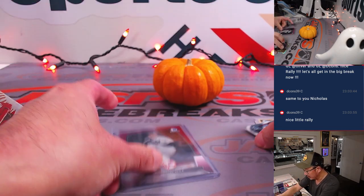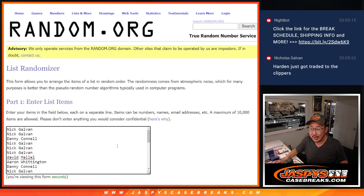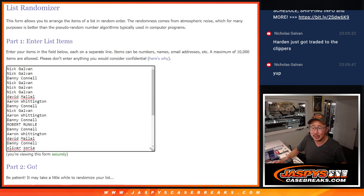And now with a new dice roll, we're going to see who's going to win the final nine spots in that six-box high-end baseball mixer. Breaking news — James Harden got traded to the Clippers? That's what Nick Galvin's saying. Is that Woj approved, Nick Galvin? It's a Woj bomb — four minutes ago, breaking news: Sixers greenlit trade, sending guard James Harden to the Los Angeles Clippers. Woj approved! We break news here, ladies and gentlemen. Thank you, Nick, for the update.